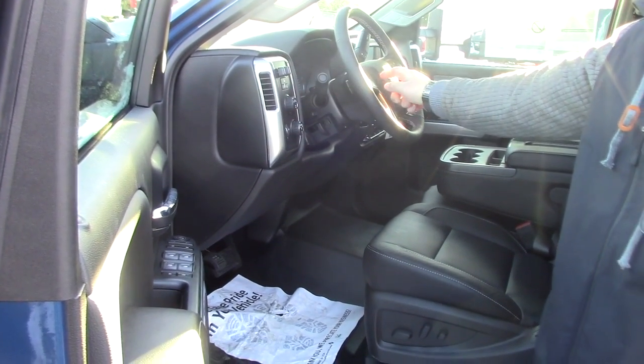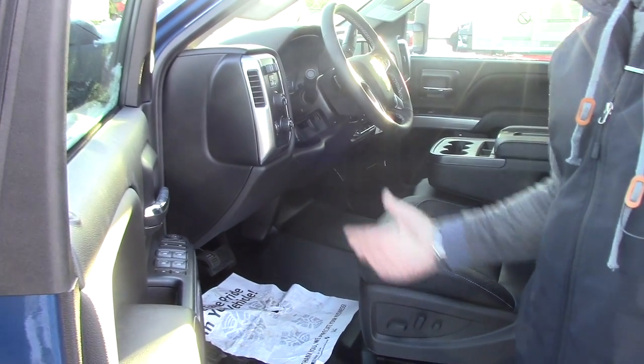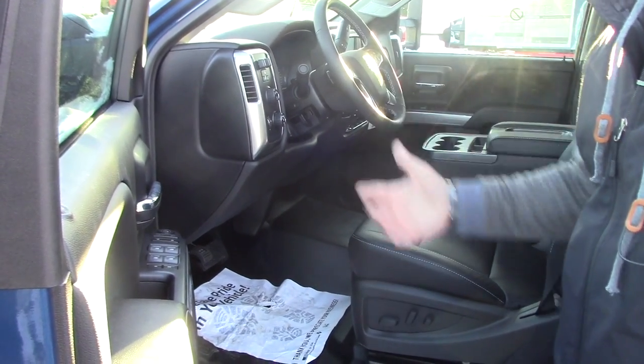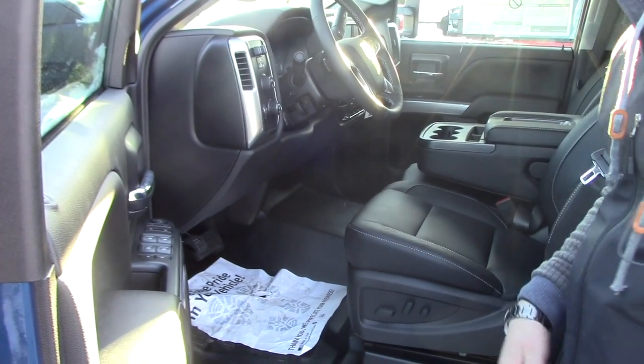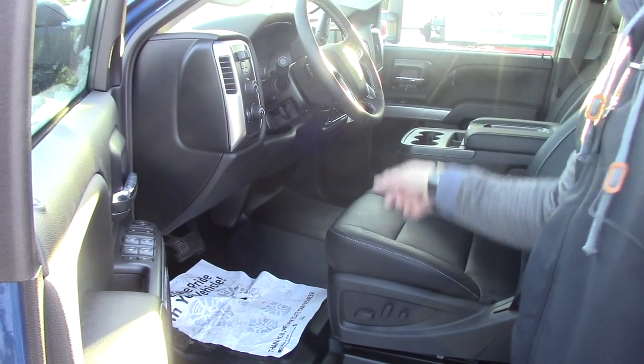It has a trailer brake controller and 4G LTE WiFi hotspot in this truck. You can also hook it up to the MyChevrolet app, which allows you to start, unlock, and lock your vehicle right from your cell phone. Pretty sweet. You've got an 8-inch touchscreen with a backup camera.